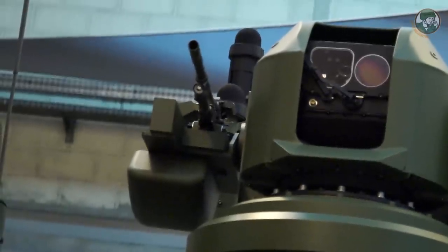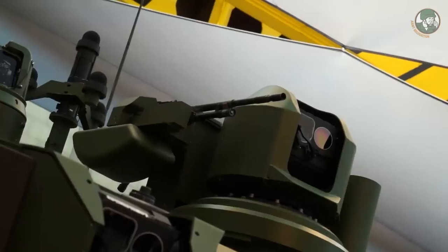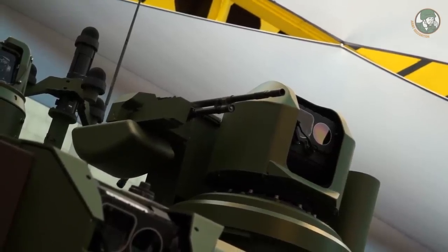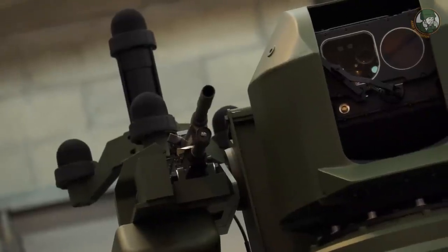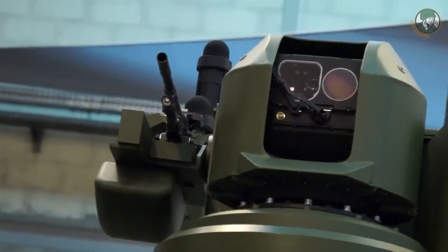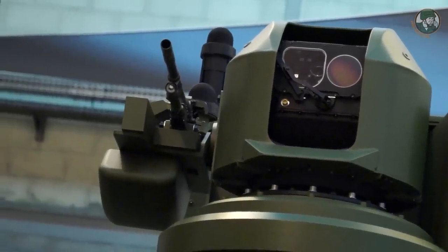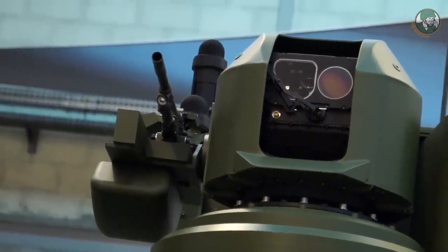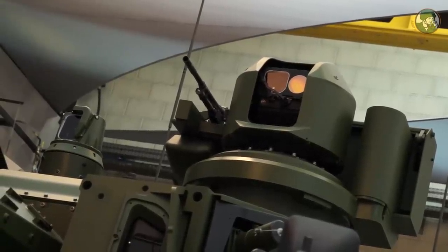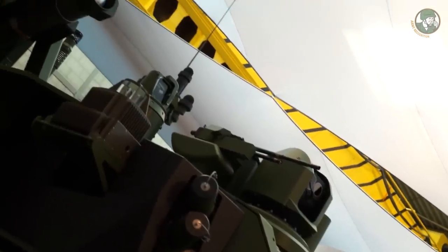Une arme secondaire pour la défense rapprochée est installée sur le toit de la tourelle. C'est une arme de 7,62 mm téléopérée avec une particularité sur le Jaguar : elle dispose d'un système de mini-circulaire, c'est-à-dire que l'arme de 7,62 mm peut tourner indépendamment du viseur du chef ou avec lui. L'opérateur peut ainsi observer sans menacer l'environnement, ce qui peut être important en missions de temps de paix, ou utiliser l'arme complètement asservie à son viseur pour pointer, observer et tirer.